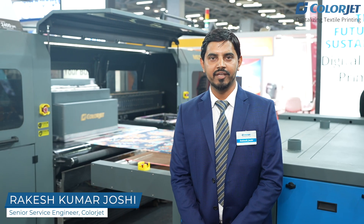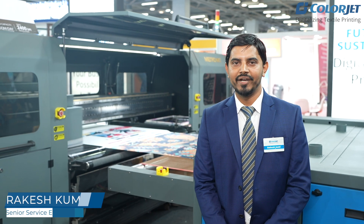Hello, my name is Rakesh Kumar Jussi. I am from ColorJet India Limited, from the service department. Today, we will tell you about Metro Next.